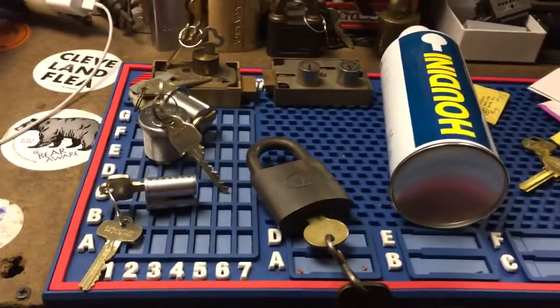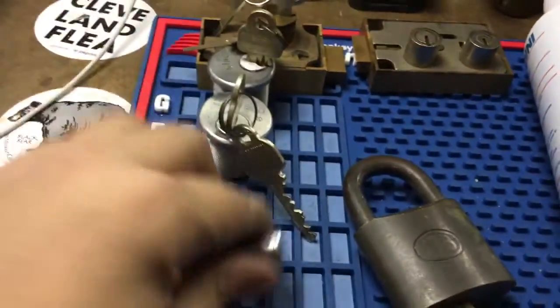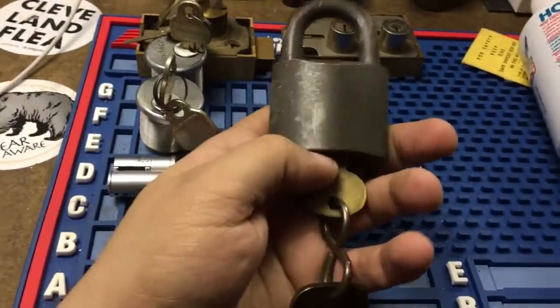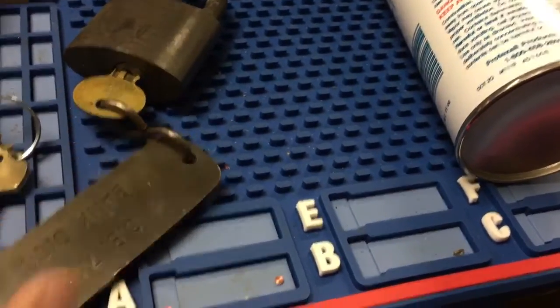Just another quick update on some stuff I've been working on. Got these Medeco cylinders keyed up, SKY keyway — finally got the pre-cuts from eBay. Got this Best keyed up; this WB came in from eBay. It's a nice one — it's got this big tag, CB 744 bank disconnect, so this is probably from something electrical.